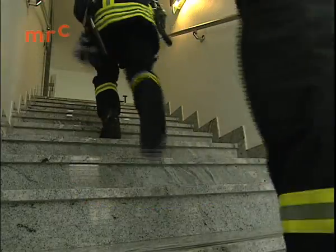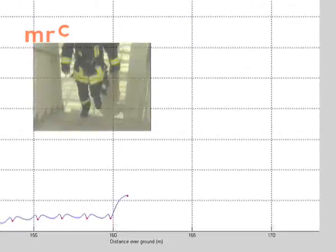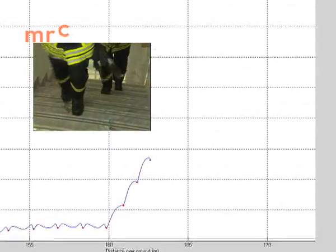In this staircase segment, the first responders take two steps at a time. This is easily seen in an altitude plot. Every step up the staircase is detected.